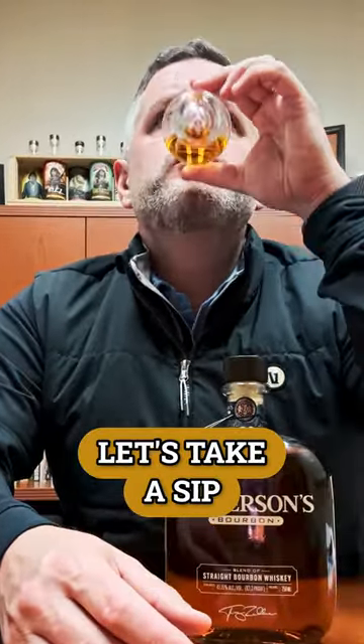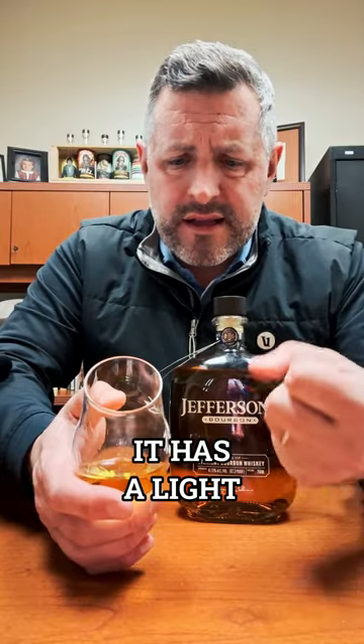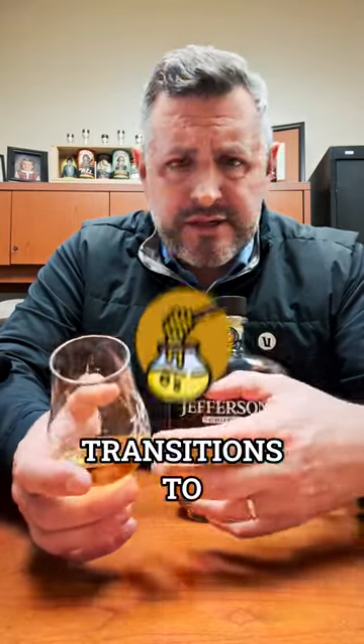Let's take a sip. Light, sweet, easy to drink, elegant, great mid-palate. It's relatively low-proof — 82 proof. It has a light sweetness right up front, and then it kind of transitions to more of that honey and kind of darker, richer flavor from the finish.